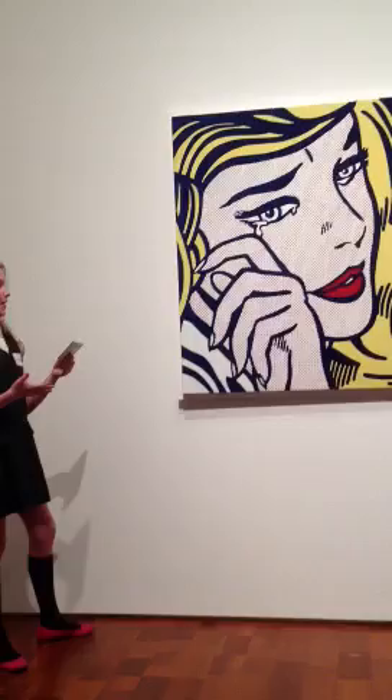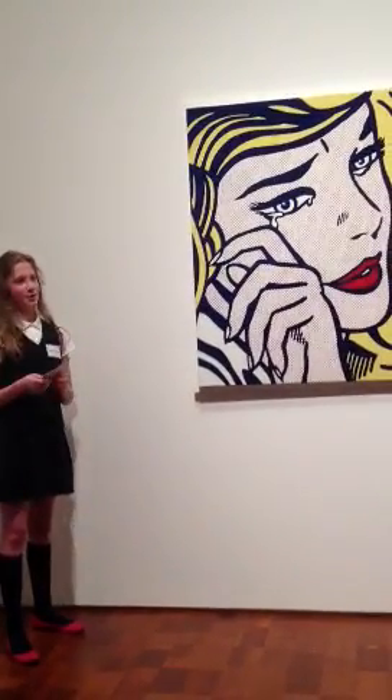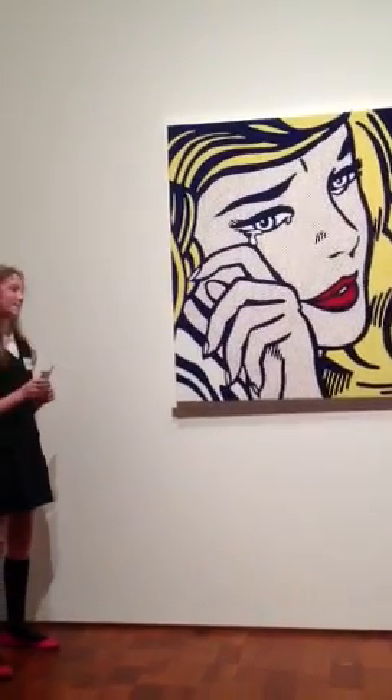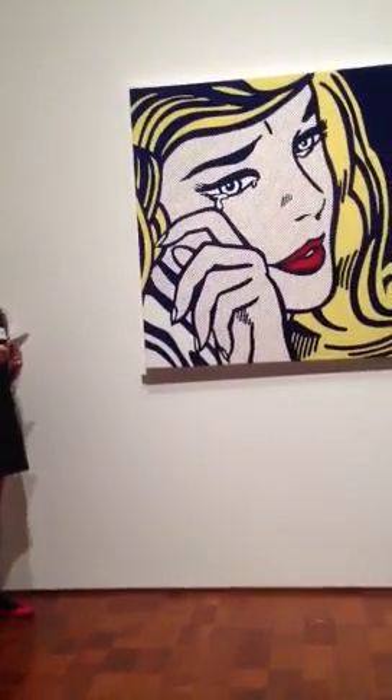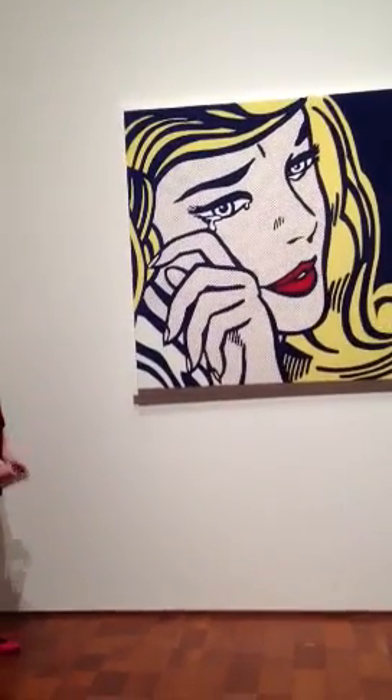The red lips, the yellow hair, the bold outlines — it's all primary colors. Why do you think he chose primary colors in the painting? 'Primary colors usually pop out a lot.' I think he wanted the painting to pop out.